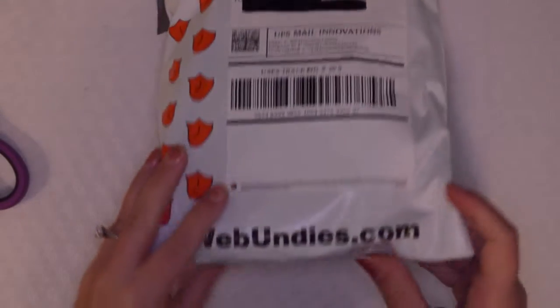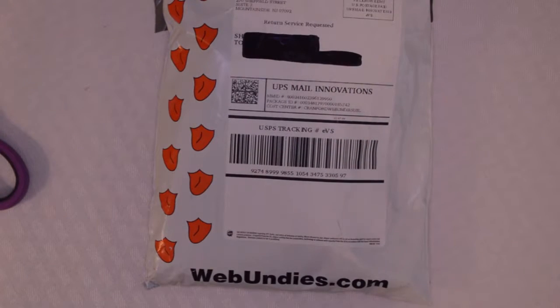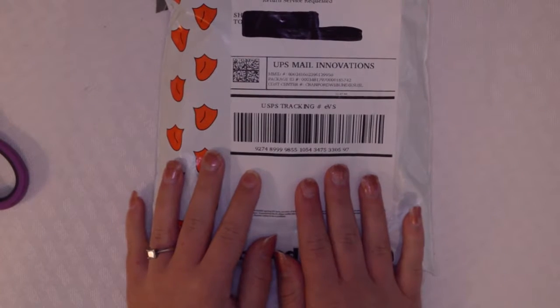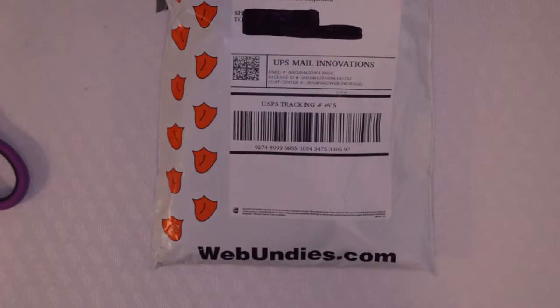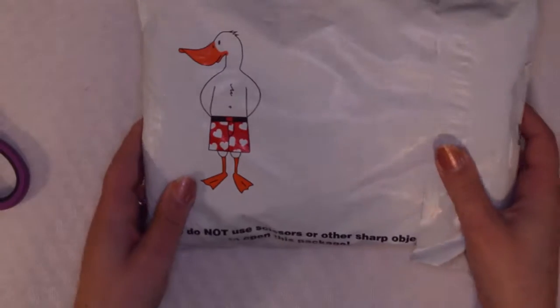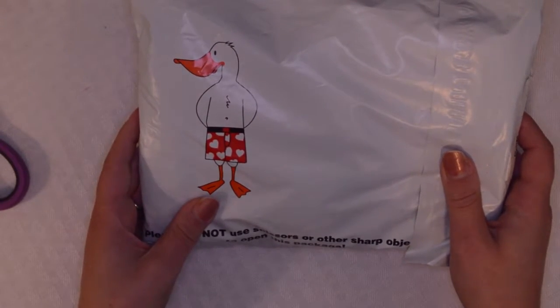Oh my gosh you guys, I am so excited to open up this package. This is not really an art video, but I love love love Disney so I thought I'd change it up a little bit and open up my Disney package that I have been waiting on. I literally just got it about five seconds ago and I love the little duck or goose, whatever that is there.